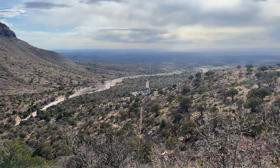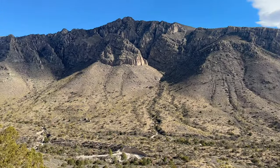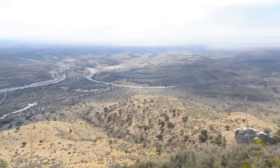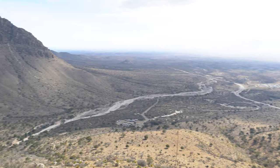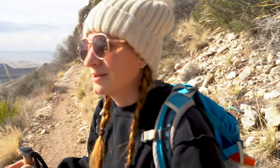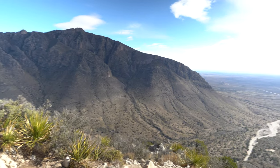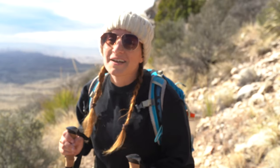That is the trailhead down there where we just started. Beautiful Guadalupe Mountains. This is so beautiful. I never really think of Texas as being stunning, but we spent last week in Big Bend and now this week in Guadalupe Mountains National Park, and it's just so, so beautiful. Texas is way more beautiful than I would have ever guessed.